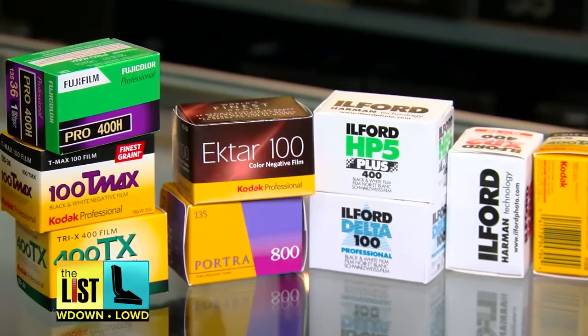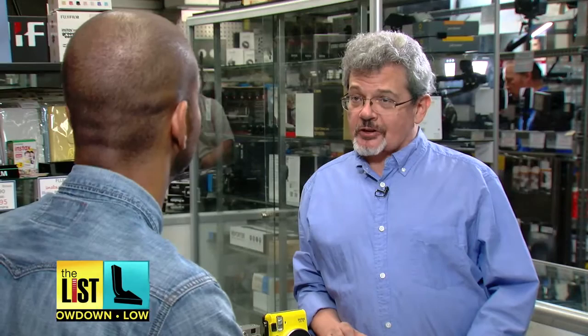Sliding into the last slot on our list: slide film — the 35 millimeter kind. It's back in a big way. Film sales have gone up a thousand or two thousand percent in the last couple of years. Kodak just announced it's bringing back its iconic Ektachrome.